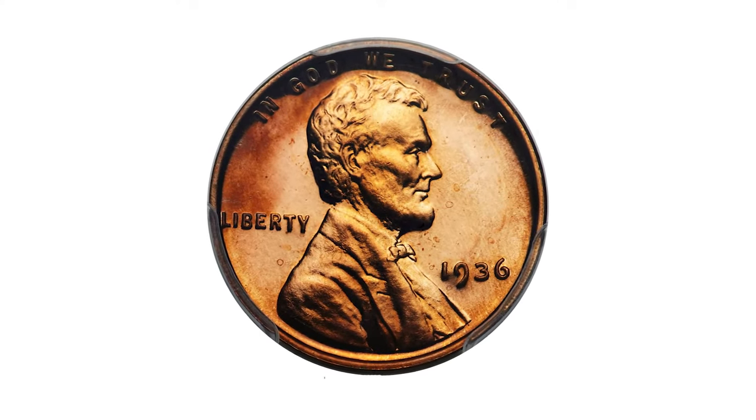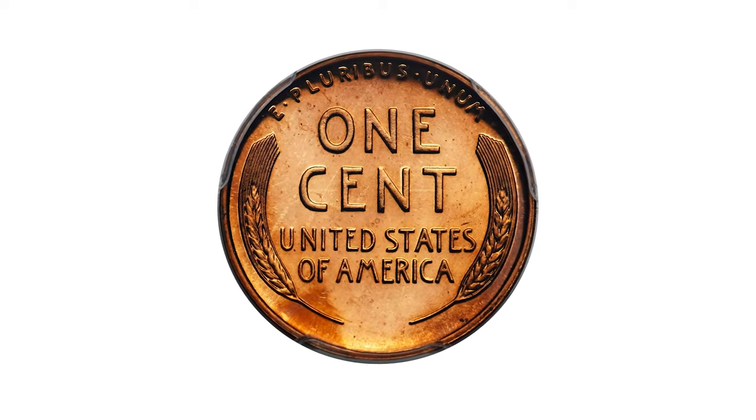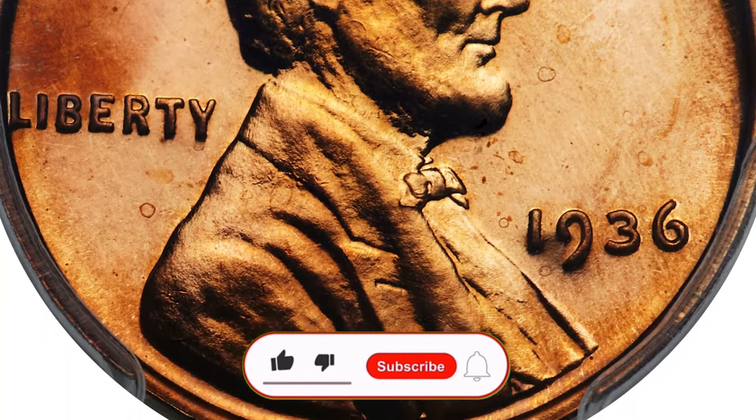This particular specimen recently sold at Heritage Auctions for an astounding $19,200, showcasing the tremendous potential value of these coins when they are preserved in exceptional condition.